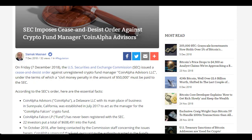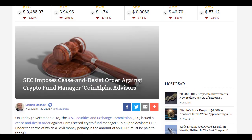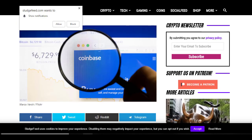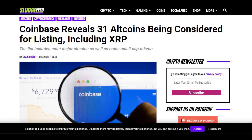Also, the SEC have imposed some cease and desist orders against a crypto fund manager called Coin Alpha Advisors. They've been offering this fund without ever being registered with the SEC. It's just a small fund — $608,000 US dollars — and basically they have not been complying with US law. So that company has effectively been shut down, which is good news for consumers, because when you're buying something like that you want to make sure it is definitely legitimate.